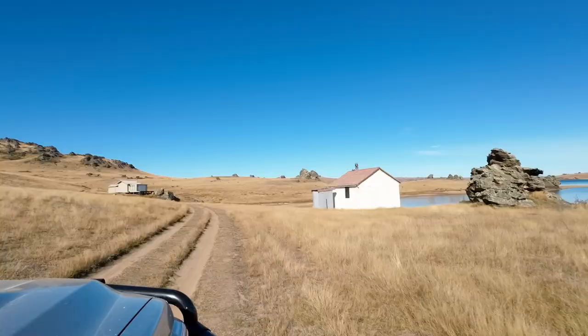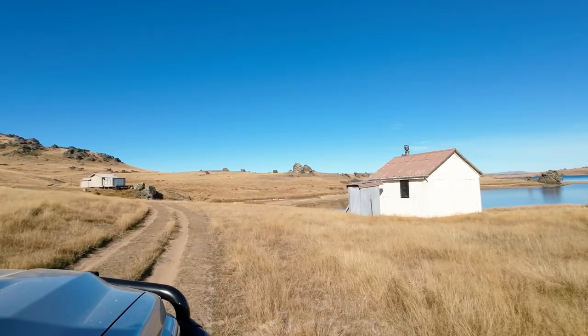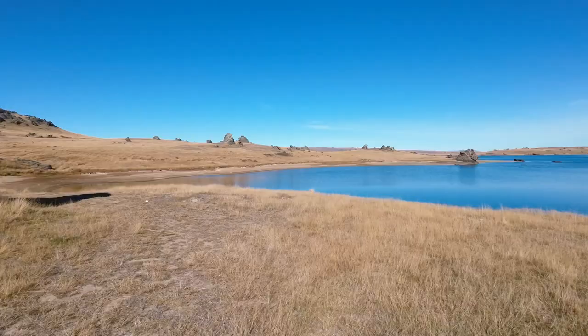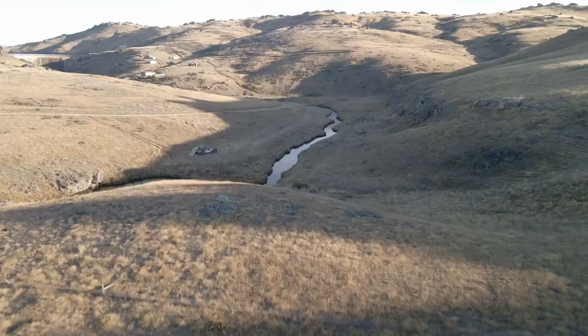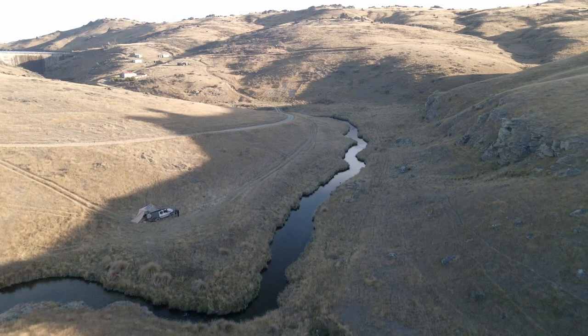I love the fishing huts we are finding on our travels — they have so much character and the best possible views. We decided to go down to the river below the dam wall where we saw a flat spot which would protect us from the wind.